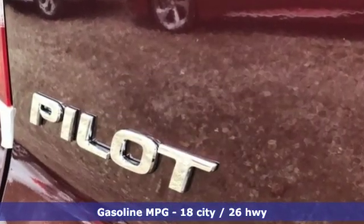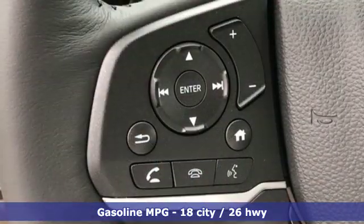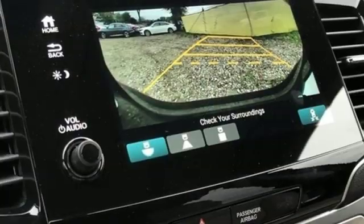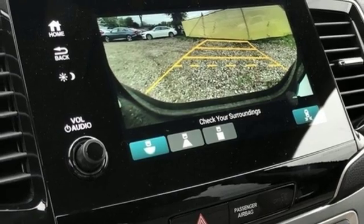Streaming audio, doors and push-button start proximity key, front heated leather bucket seats, configurable instrument gauges, remote engine start.